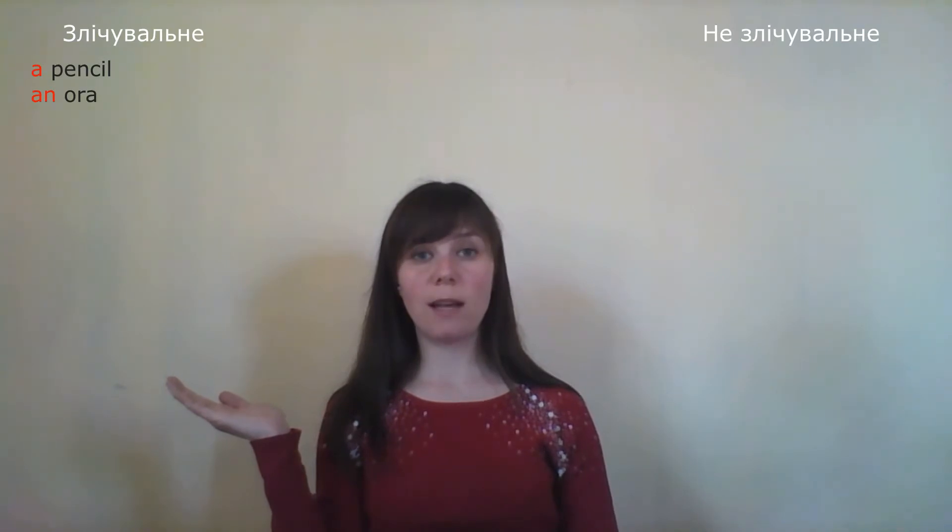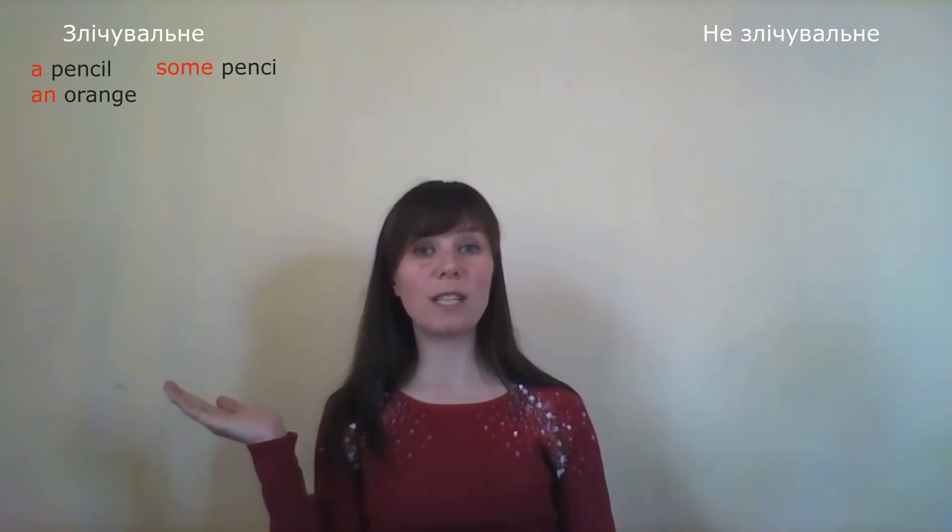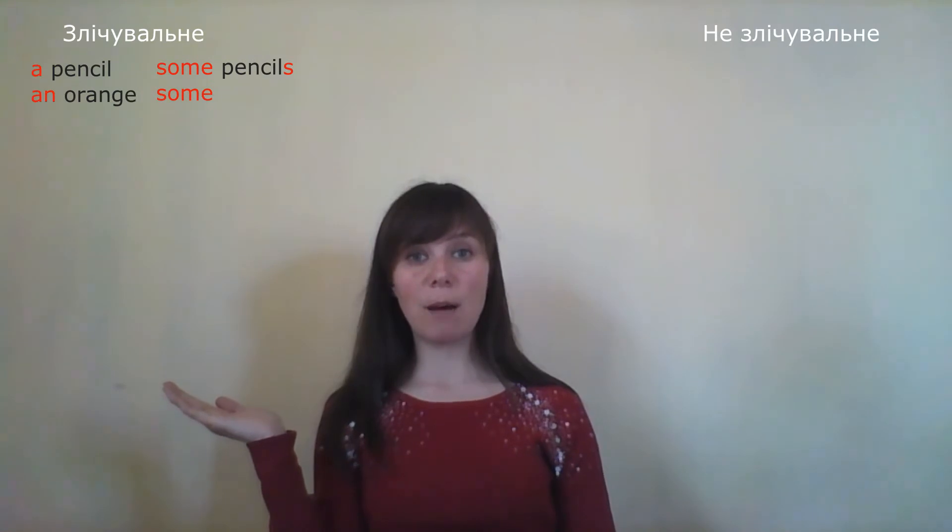Let's look at countable nouns. For example, 'олівець' — pencil. We say 'a pencil'. We use an article. If it's 'апельсин' — orange — it starts with a vowel, so we say 'an orange'. That's in the singular. If there are many and no specific quantity, we just say 'some pencils' on the table, or 'some oranges' in the fridge.